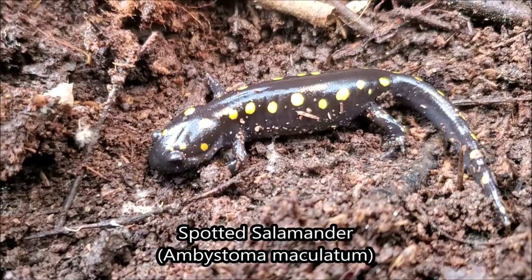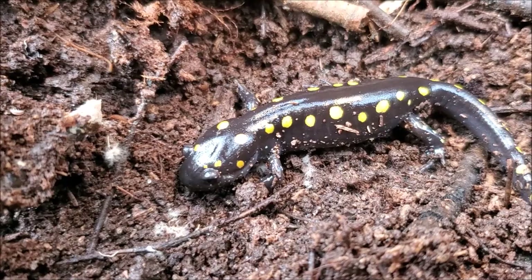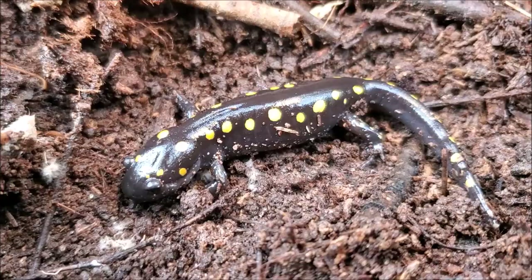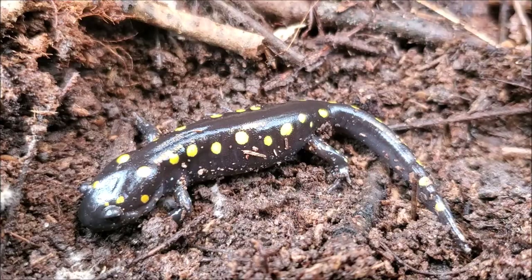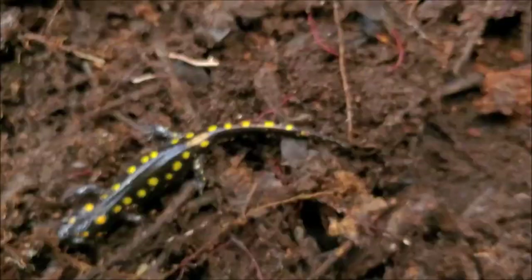Right here we have a really nice looking little spotted salamander - a nice little colorful juvenile here under this log. Spotted salamanders are another really common species of ambystoma or mole salamander that occurs throughout much of the southeast. But these guys actually move to fish-free ponds in the late winter and early spring to breed, whereas the marbled salamanders lay eggs on land and breed in the fall. So it is just the beginning of the season for these guys.